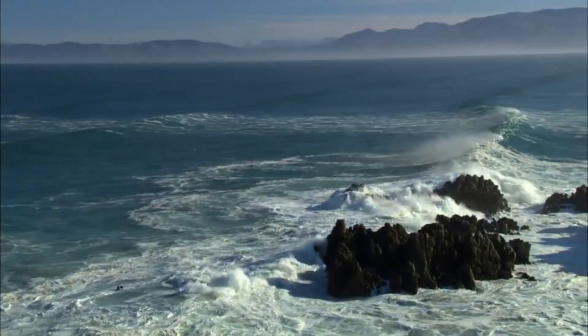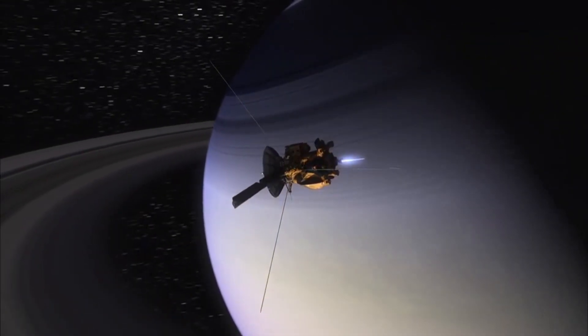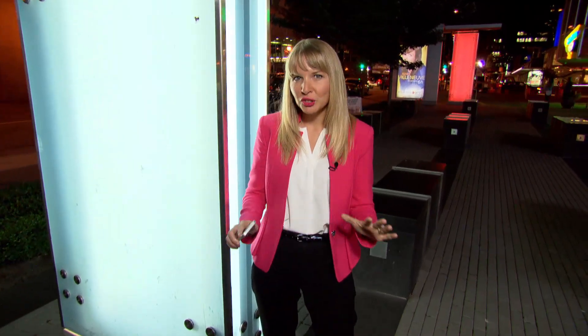Scientists have revealed that there is an entire ocean covering a nearby land in our own solar system no less. The location? One of Saturn's moons, Enceladus — a moon that NASA's Cassini spacecraft has been studying for years. On its surface it's covered in fresh, clean ice, but underneath lies an ocean.